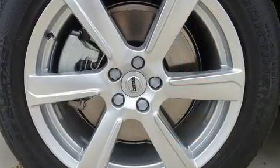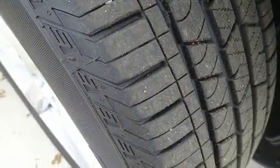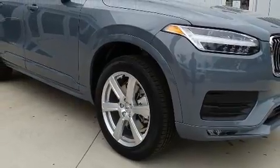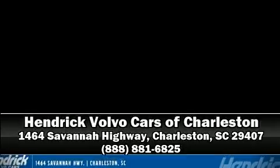Four-wheel disc brakes with ABS. Adaptive cruise control maintains a preset distance behind the car ahead of you, simplifying highway driving and enhancing safety. Stop by our dealership or give us a call for more information.